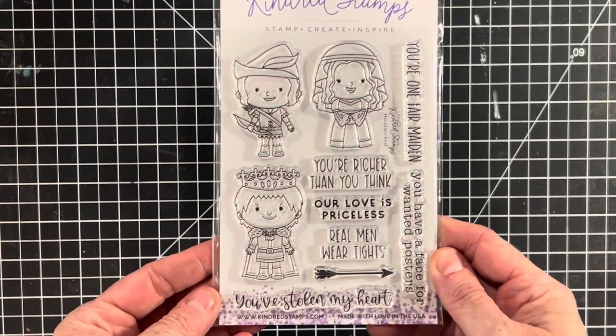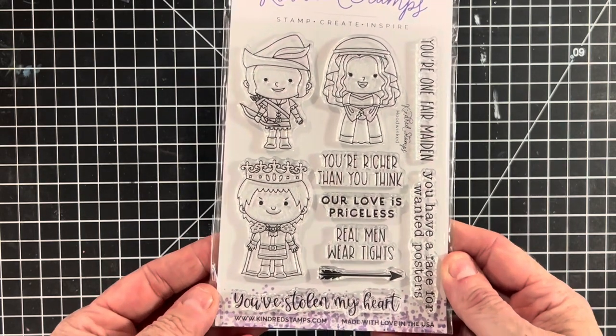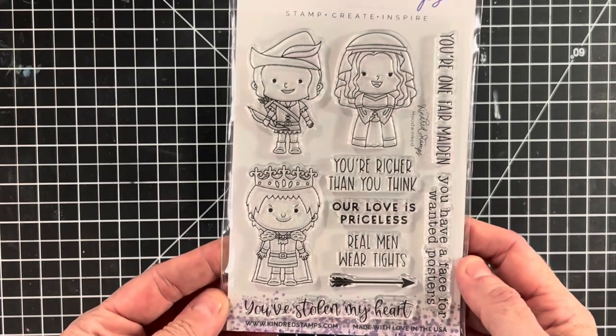Also brand new this week from Kindred Stamps, this one is called Hoodwinked. I believe it's based on Robin Hood: Men in Tights, going by the cute sayings on the set.